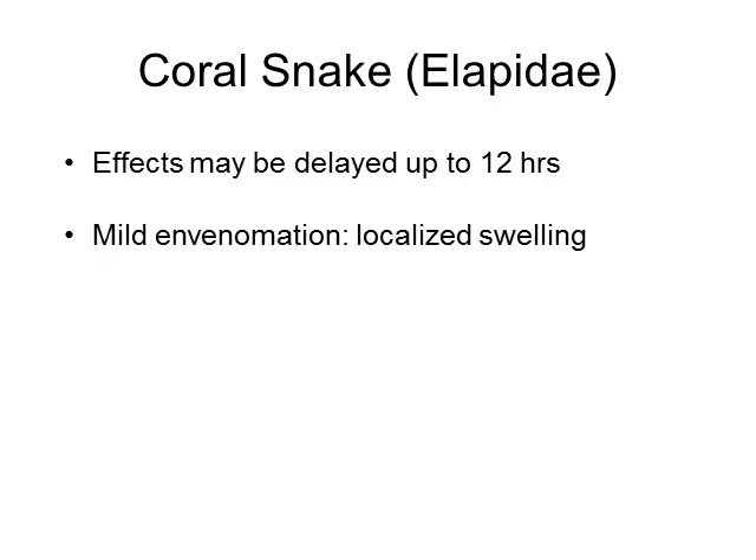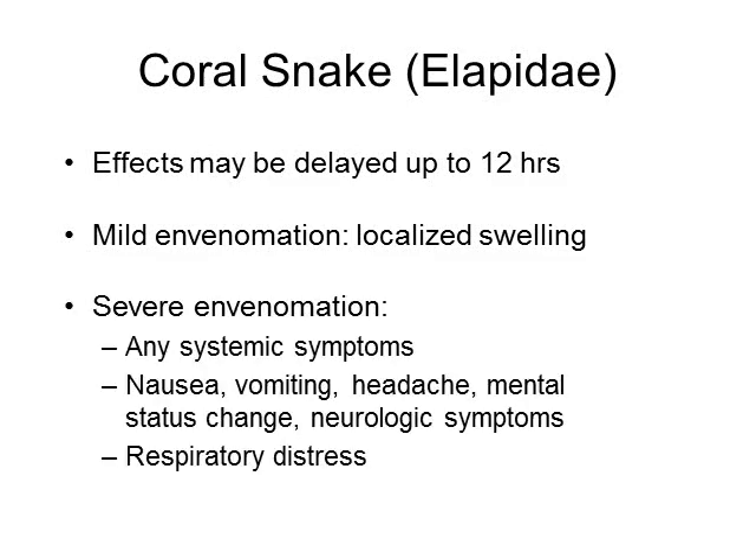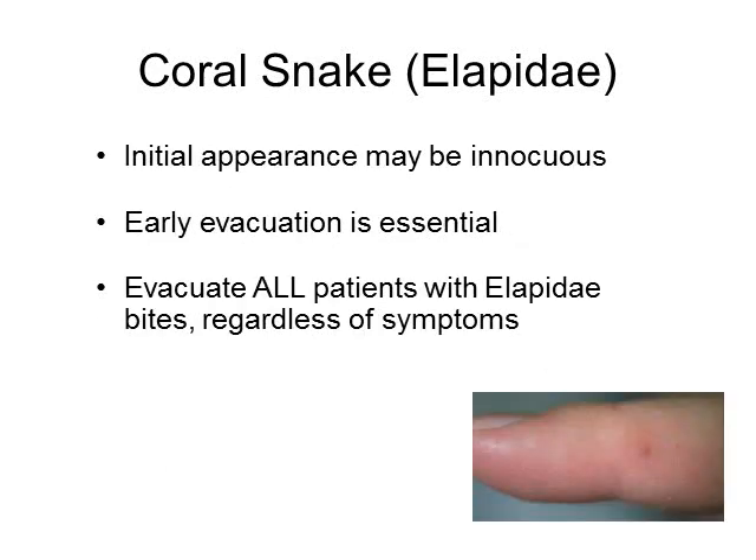The important thing to consider with coral snake envenomations is that the effects may be delayed up to 12 hours. With mild envenomations you get just some localized swelling and pain with no systemic symptoms. With more severe envenomations, systemic symptoms can include nausea, vomiting, headaches, altered mental status, neurological symptoms, and respiratory distress — remember the neurotoxins can cause paralysis of your diaphragm.